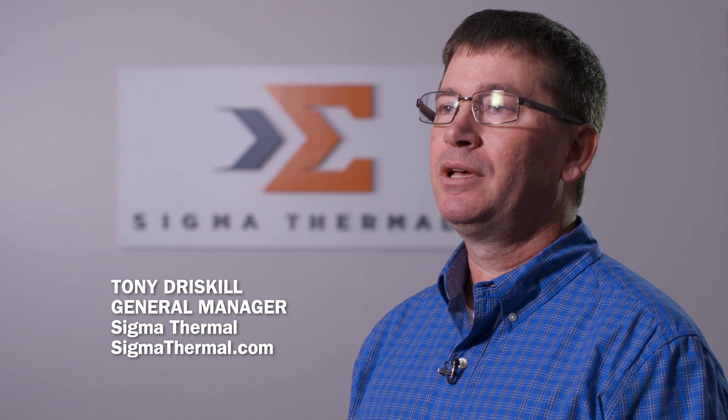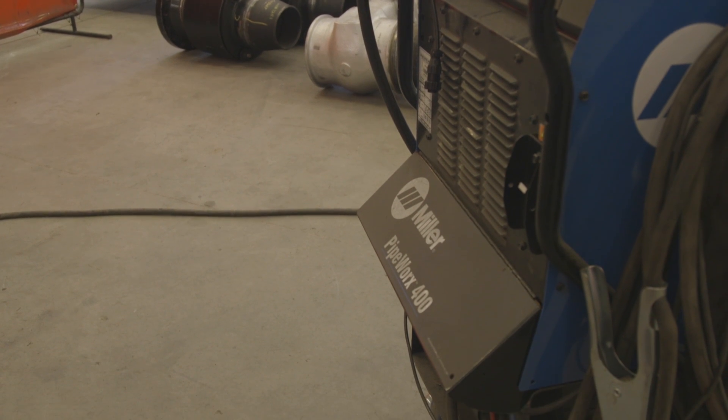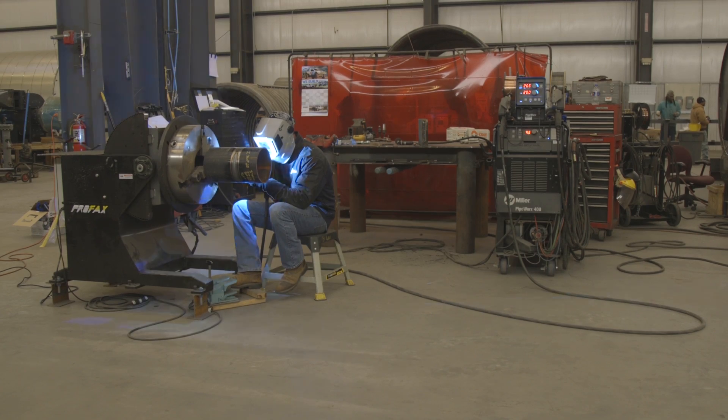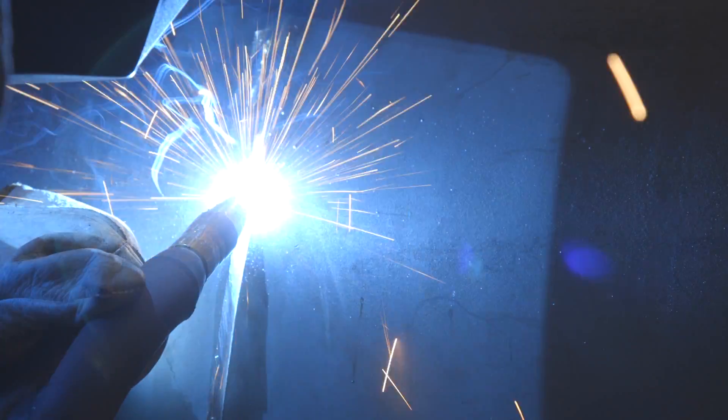Anything that makes the welder's job easier is a good investment to me, even with no profit. If it makes the guy's job easier, you've made a better workplace, you've made a better environment. One of the things I love about the Pipeworks, it does a great job of mid welding pipe. It also does a good job of flux core structure, it does a good job of TIG. It's a great machine.